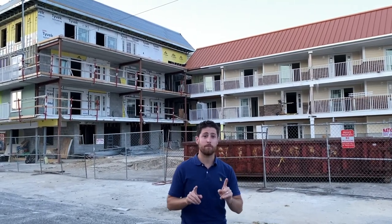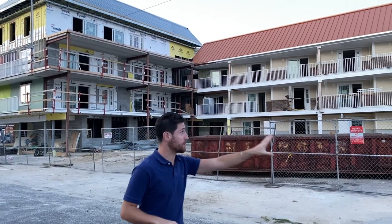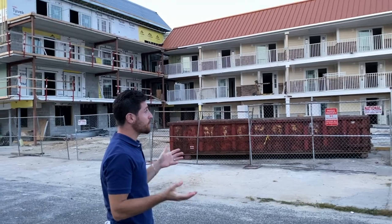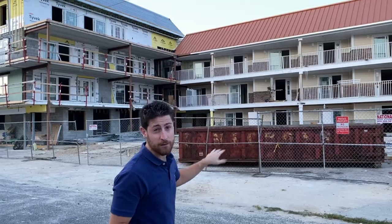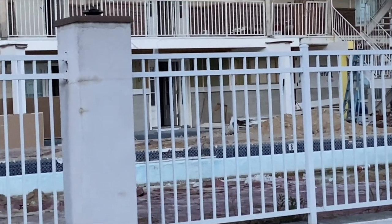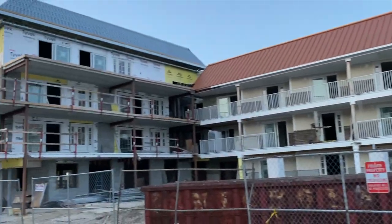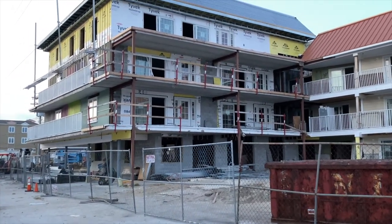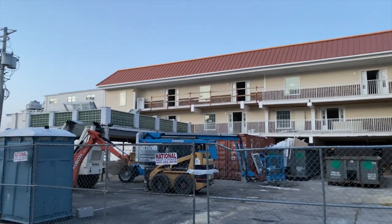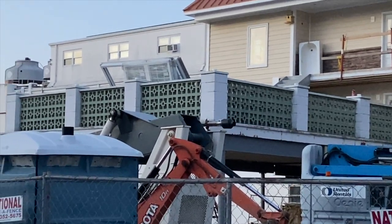Now we're at the former Singapore Motel and they've done a ton of work here. The last time we were here everything was ripped out — this was completely see-through, no floor or roof on one side. But looking at it now it looks gorgeous. In the front it looks like they added a larger suite, the pool looks like it's getting ripped out, they're adding stonework, this lip is all brand new. They ripped the office all the way down to just the concrete. The only things that remain from when this was the Singapore are the bricks in the back, and I'm assuming those will be ripped out as well.